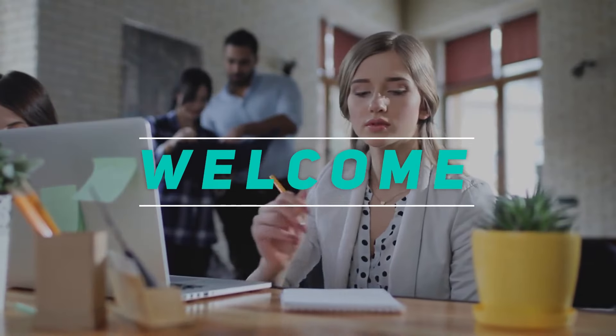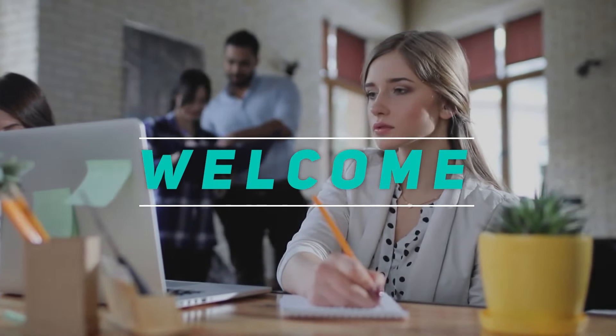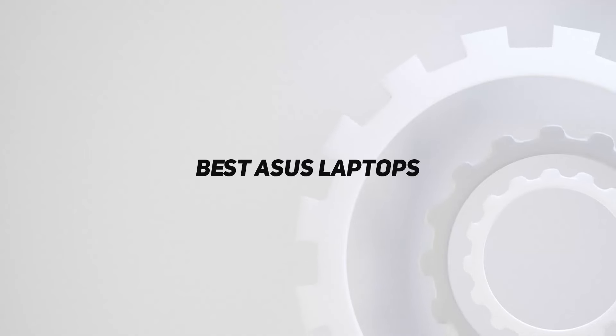Hey, welcome back to my channel. In this video, I'm gonna talk about the top 5 best Asus laptops.